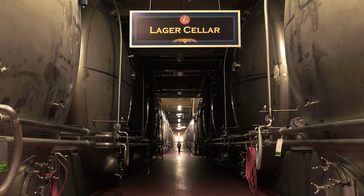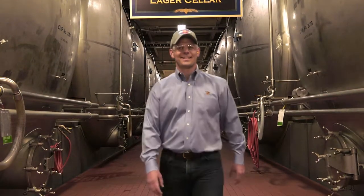Welcome to the Anheuser-Busch Fort Collins Brewery. My name is Tim Seitz. I'm the brewmaster of the Fort Collins Anheuser-Busch Brewery — the sixth brewmaster in the 30-year history of the brewery. I'm very excited that you're here.